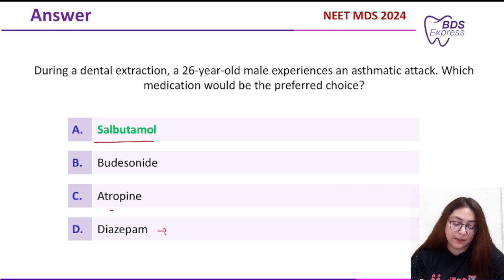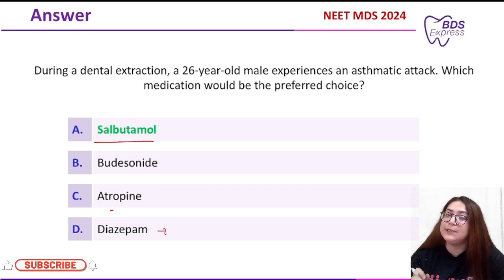So the correct answer is salbutamol. I hope this is clear to you. It is really important for you to know the medical emergency drugs. Thank you.